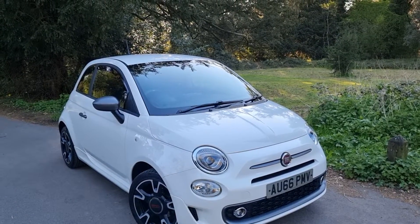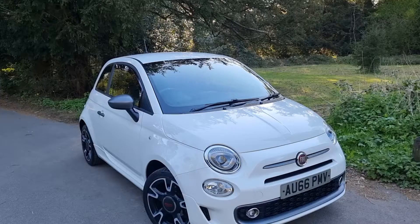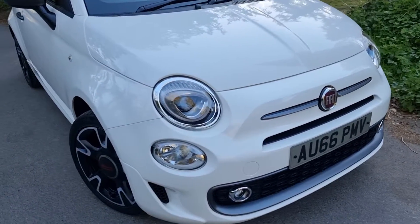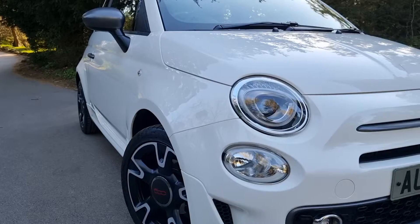We're going to start off on the driver's side front, and I'm going to try and be as thorough as I possibly can. Bear in mind she is coming up to five years of age. You're going to have a few little stone chips here and there, which we have touched up — we've done the very best we possibly can.